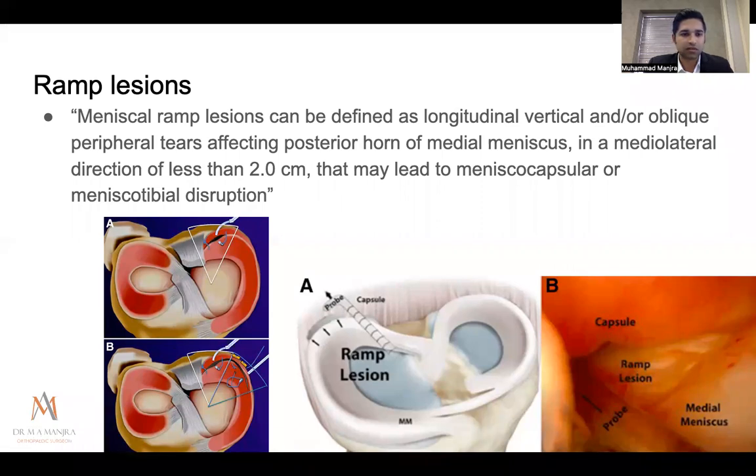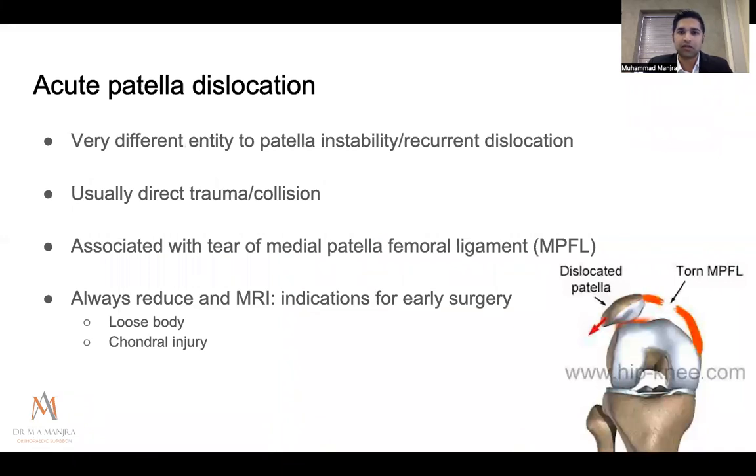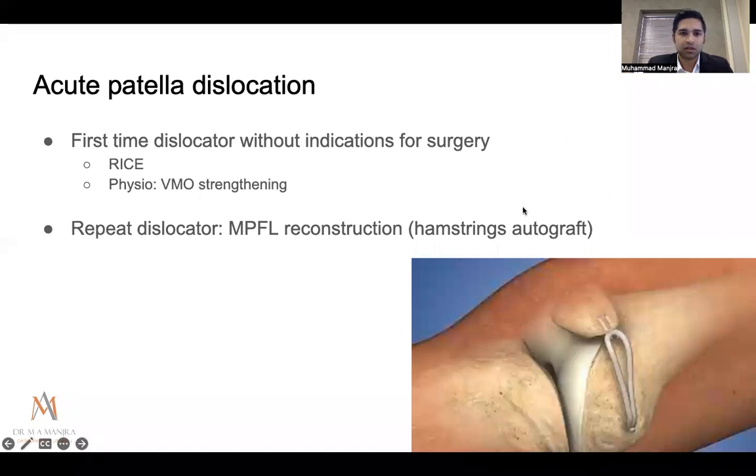Ramp lesions, like root lesions, cause significant biomechanical and kinematic changes and are commonly associated with ACL injuries — we try to repair them when found. For acute patella dislocation, it's important to distinguish first-time dislocators from those with recurrent instability due to anatomical variance or hyperlaxity. Always reduce and MRI these patients, as many have loose bodies or condyle injuries needing removal or fixation. First-time dislocators are almost never operated on — we give RICE, physiotherapy, and VMO strengthening. Repeat dislocators are offered MPFL reconstruction using a hamstring autograft, a straightforward procedure with over 90% good outcomes.